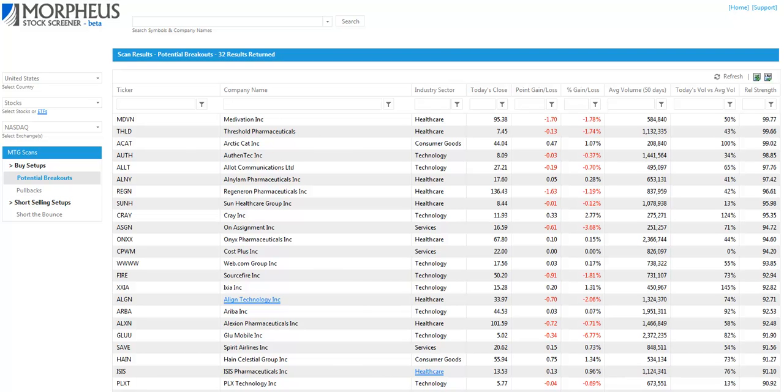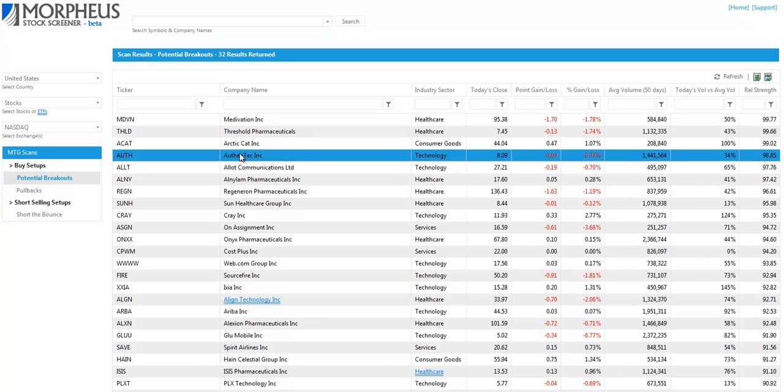Today is Tuesday, August 21st, and this is the Morpheus Trading Group Daily Stock Pick video. In today's video, we're going to show you how we scan for top breakout candidates using our custom stock screener, which is in beta mode. Let's get to the scans.